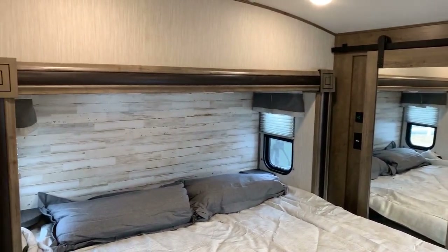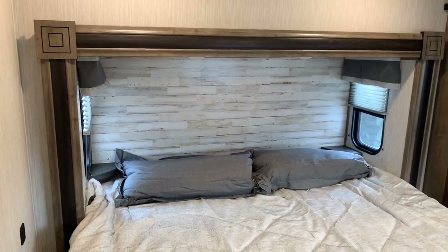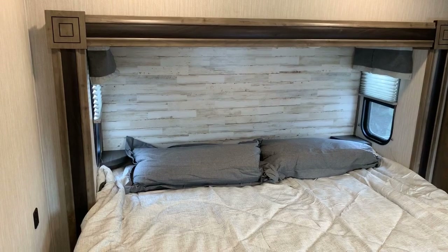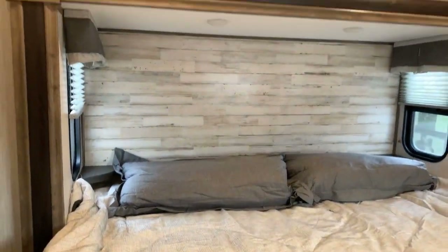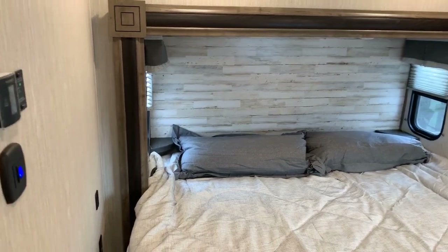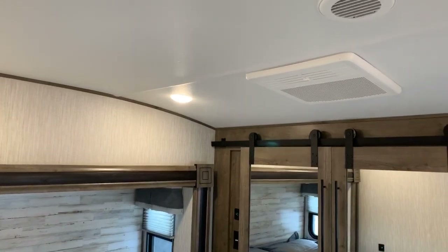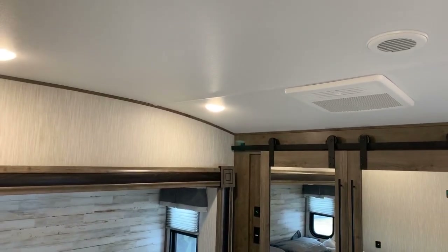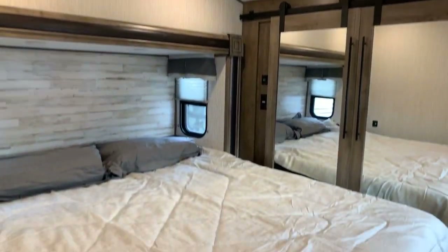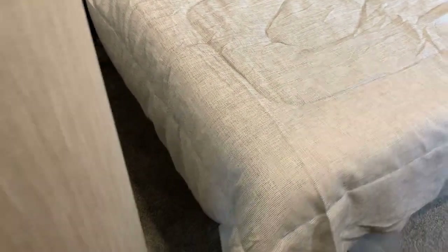Going to the bedroom, there's a closet at the front and our first slide is here in the bedroom. The bed itself is a king bed option with nightstands on both sides, windows, and two reading lights. There's also a nice accent wall at the head of the bed. There are two ACs on this unit — one is here in the bedroom — and both are ducted. There's a lot of space on both sides and at the foot of the bed.